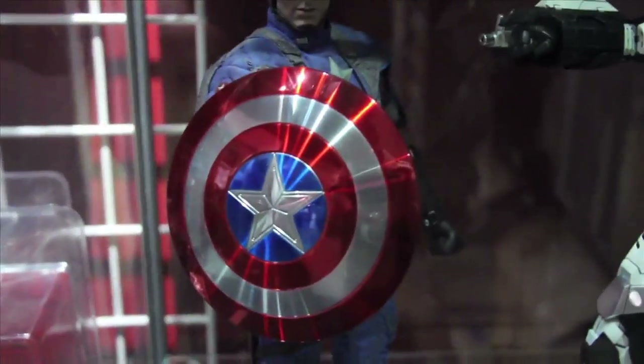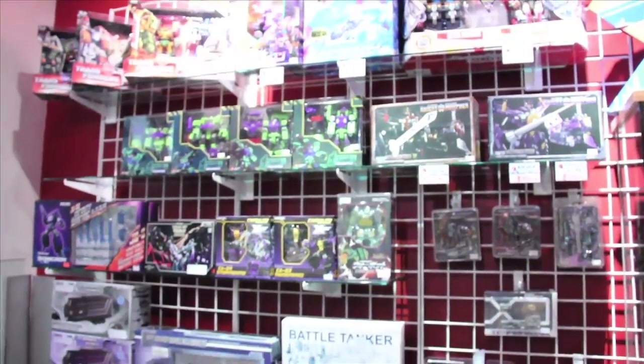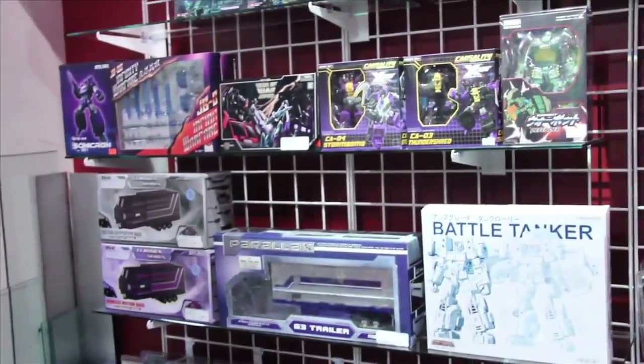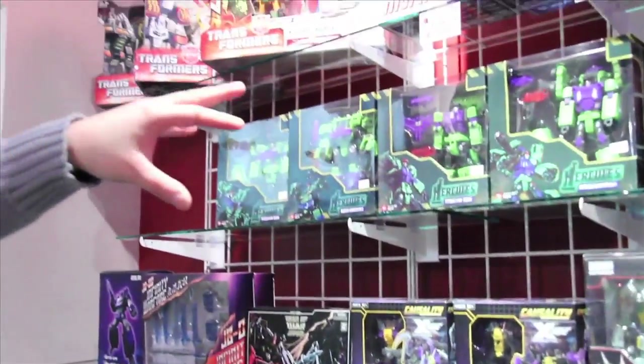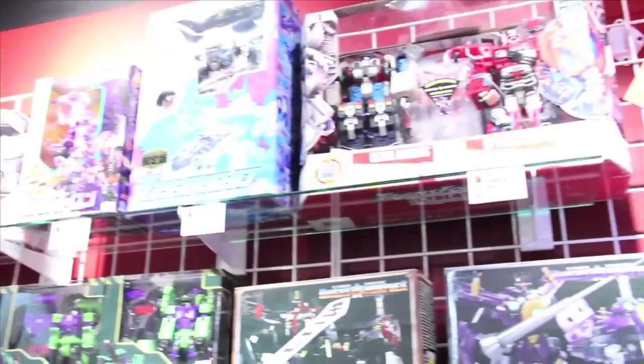Look at that shiny Captain America shield. So this is officially your third party wall — it's going to be filled up with more. We're just starting to get sold out of the Hercules.